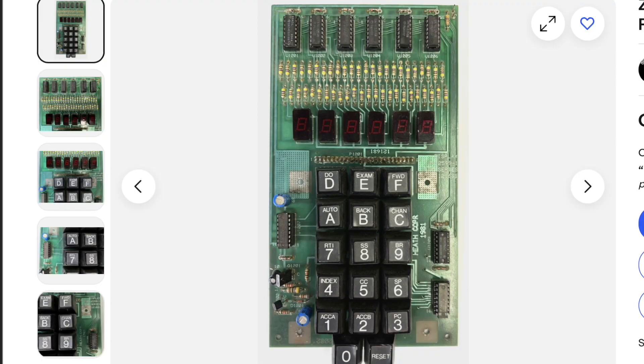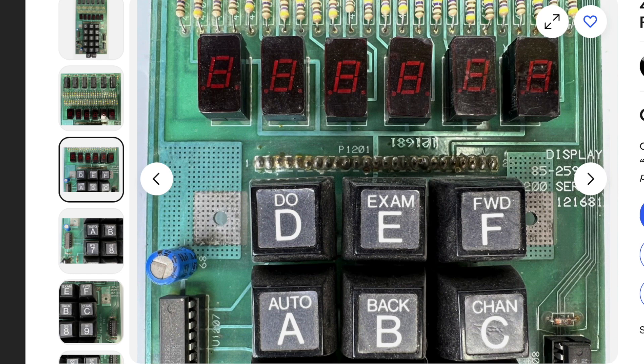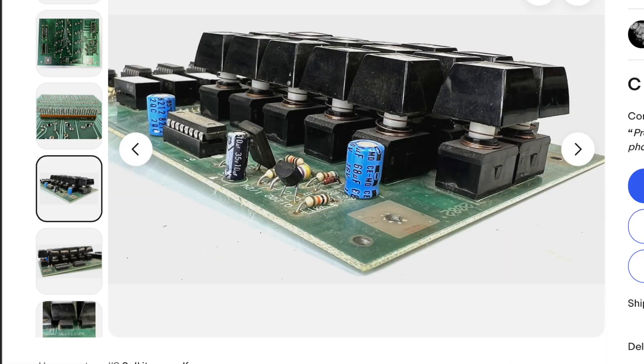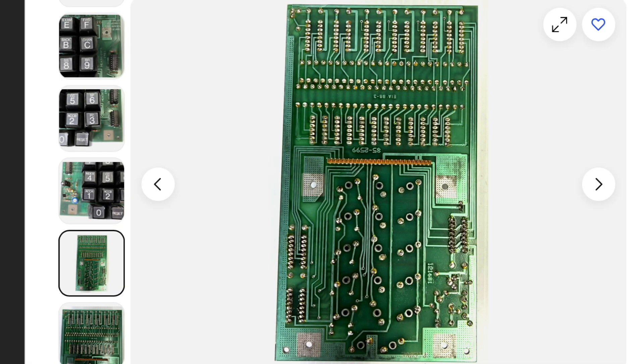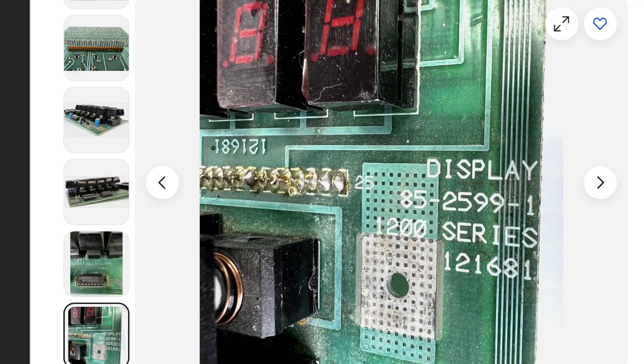This is the keyboard display panel. Again, untested but very clean. I wiped it down with a very dry Q-tip just to remove surface dust. Very good shape — this is the keypad. There's just a little bit of dust on there, so I'm not going to clean it because electronic keyboard guys might have special ways they like to clean this, since it could affect the working behavior of the board. I made sure the photos displayed the numbers. Selling this for $199.95.